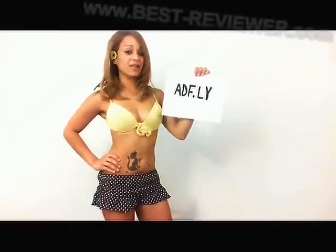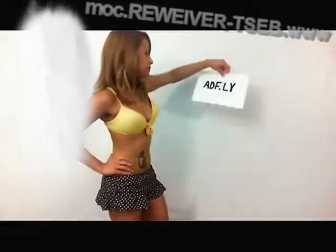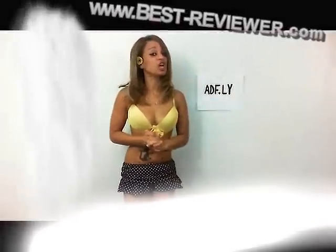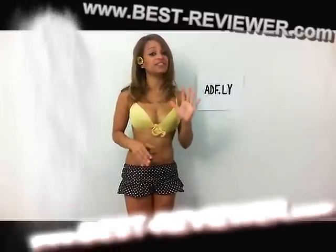Hey there, it's Fabiola, what's up? So today I'm going to review ADF.ly. ADF.ly is so easy to use that you will be foolish not to try it. It costs nothing to join and it takes less than 5 minutes to get started.